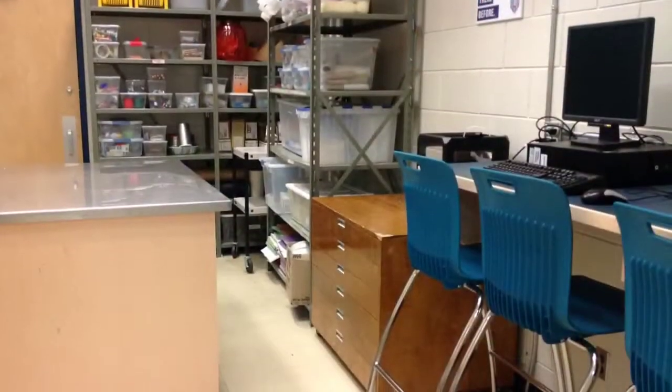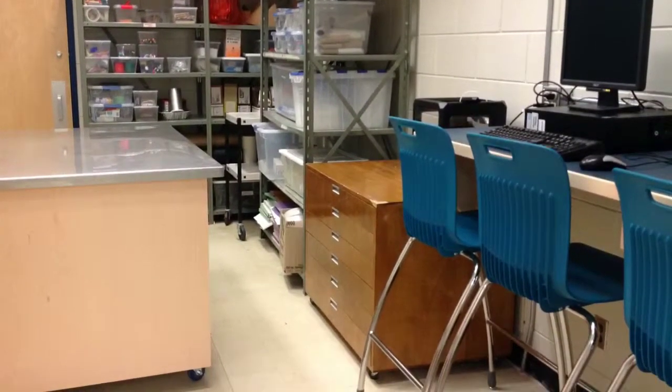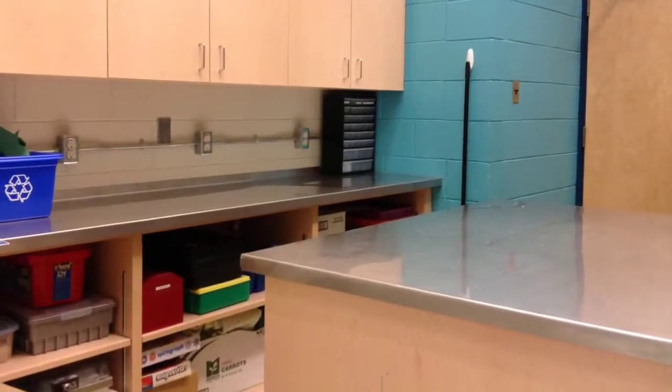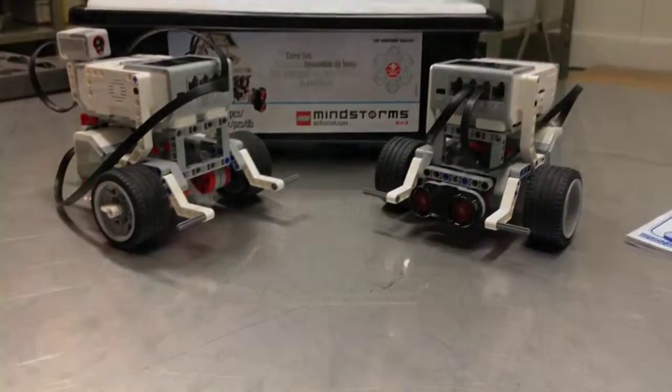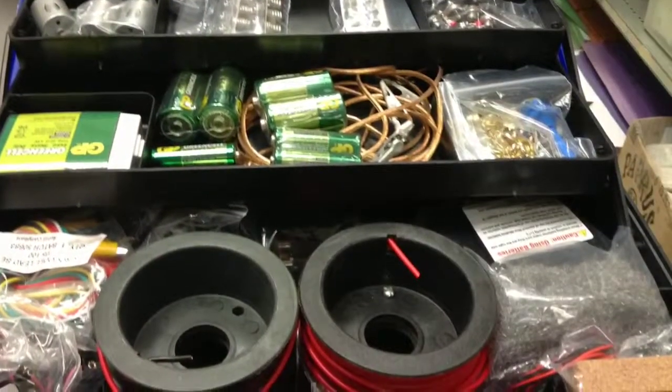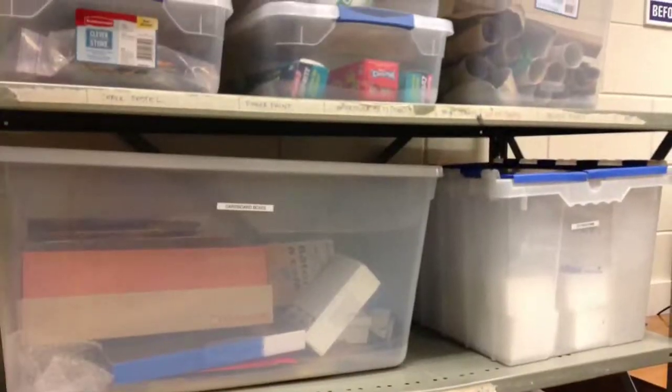Our makerspace is a place where students can gather to create, invent, tinker, explore and discover using a variety of tools and materials. Students have access to both high-tech and low-tech tools and materials ranging from 3D printing, robotics and electronics to cardboard, glue and paint.